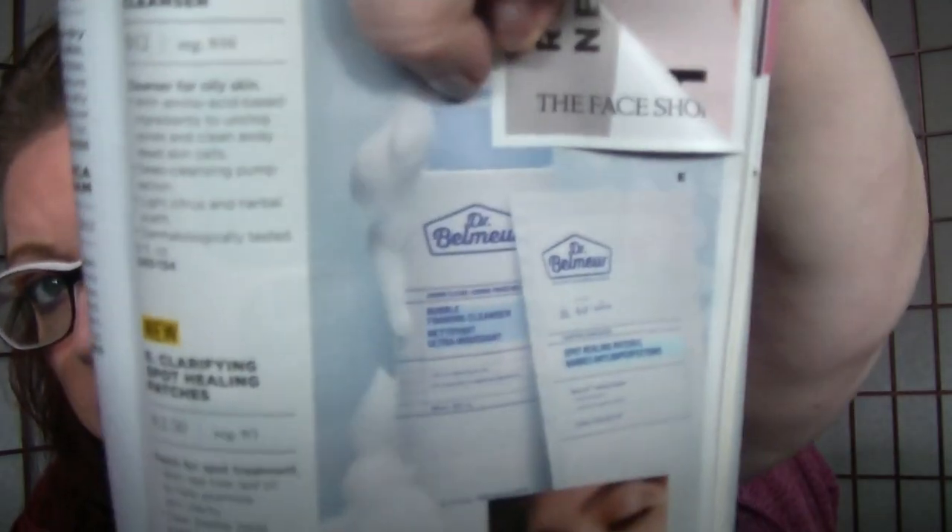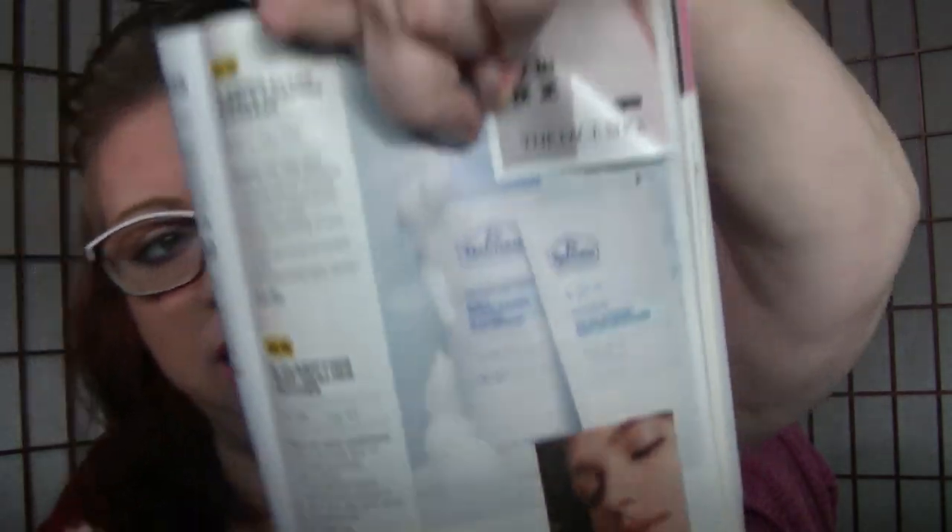On page 45, the Dr. Belmeur Clarifying Spot Healing Patches are $2.50 for 24 patches. The cleanser and the patches both have salicylic acid in them, and I've been reading about using salicylic acid to remove skin tags. I have a few spots, so I'm going to buy a pack of the patches and try them out as a little experiment to see what happens.